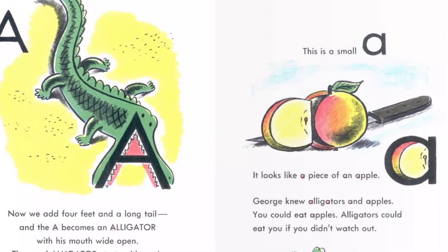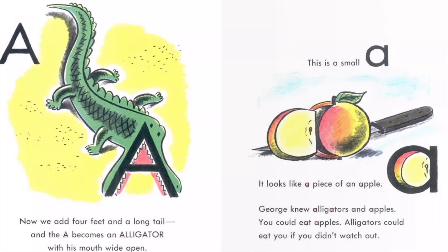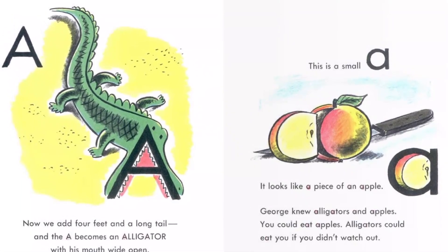George knew alligators and apples. You could eat apples. Alligators could eat you if you didn't watch out.